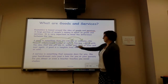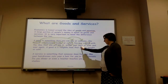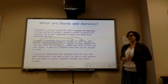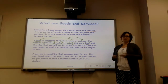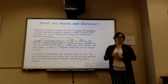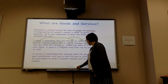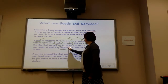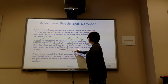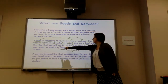So you can buy a good with the idea you're going to use it — you use it or you consume it, so you eat it, drink it, or use it some other way. You can use it just once or over and over again. Say you bought a bag of chips in the cafeteria — once you eat that, it's in your tummy, it's already gone. But then something like your backpack or your pen, that's something you can use over and over. So a good is a tangible item. Tangible means something you can touch. T for tangible, T for touch.